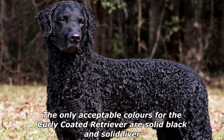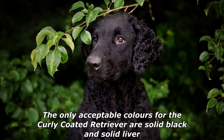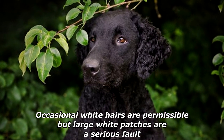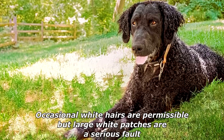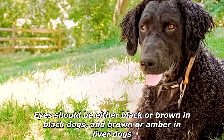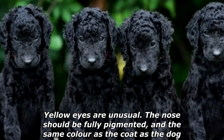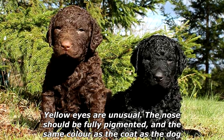The only acceptable colors for the Curly Coated Retriever are solid black and solid liver. Occasional white hairs are permissible, but large white patches are a serious fault. Eyes should be either black or brown in black dogs, and brown or amber in liver dogs. Yellow eyes are unusual. The nose should be fully pigmented and the same color as the coat of the dog.